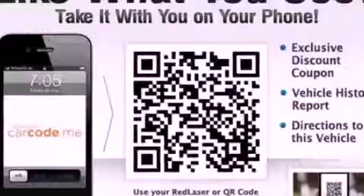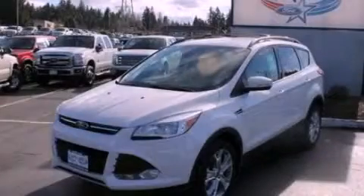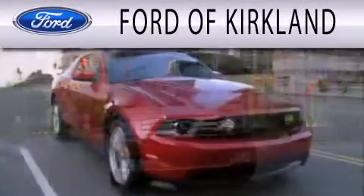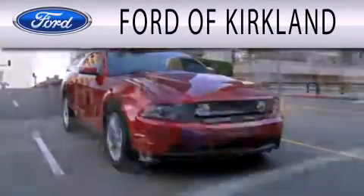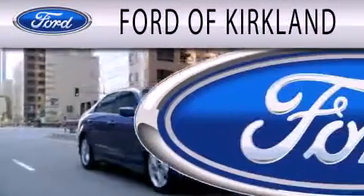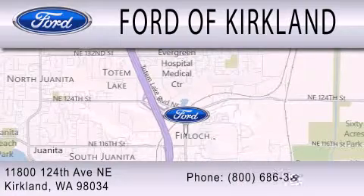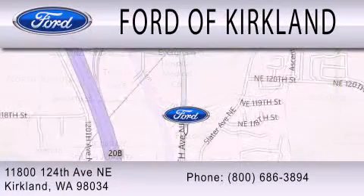Contact us today and schedule your opportunity to see this vehicle in person. Ford of Kirkland is dedicated to doing everything possible to ensure that the experience you have selecting your next vehicle is as pleasant as possible. We're located at 11800 124th Avenue NE in Kirkland.